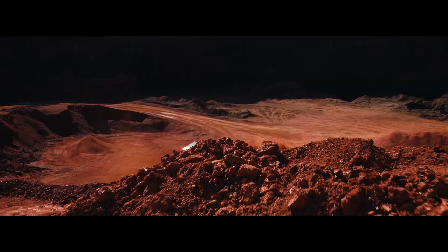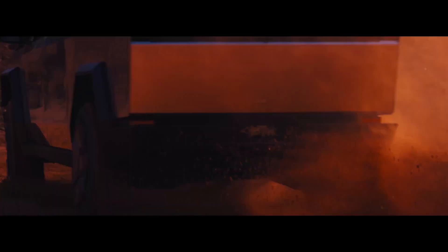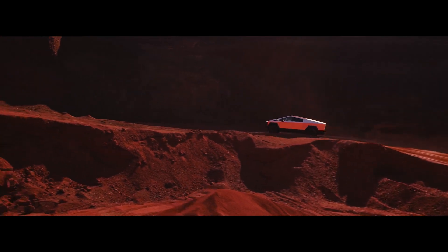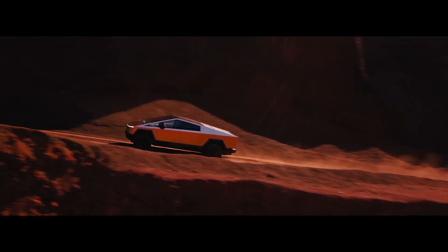This is Cybertruck. Cybertruck is Tesla's all-new electric pickup truck. The Cybertruck has been in development for about 10 years, and a prototype was unveiled back in 2019. Production units started shipping in late 2023.